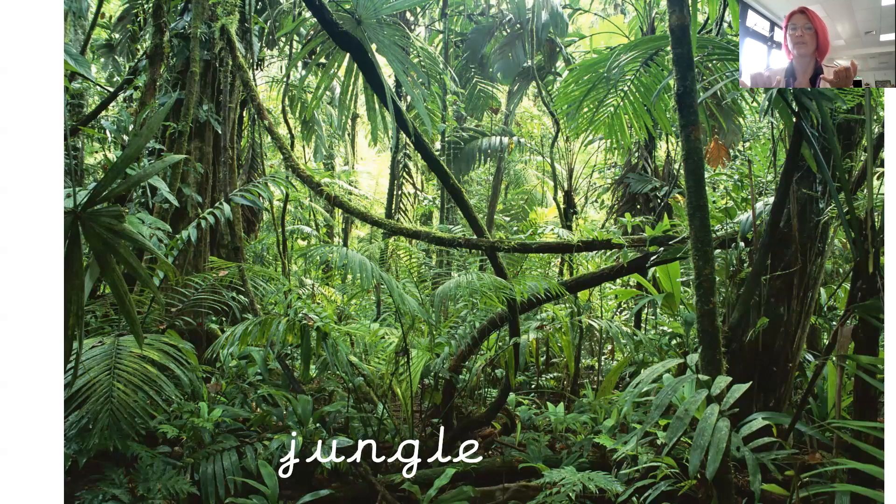Jungle. Now you can see the jungle looks a little bit like a forest, but if you have a look, there's lots and lots of leaves and sticks and they're all twisting around each other. So it's really, really tricky for you to walk through the jungle. You would have to cut down all of the sticks and the leaves to make a path to go through. Jungle.